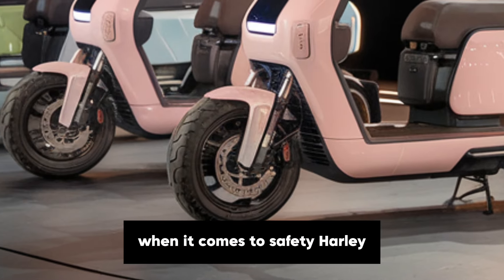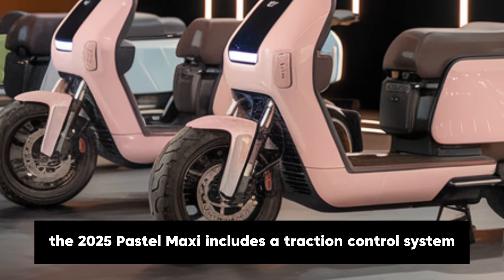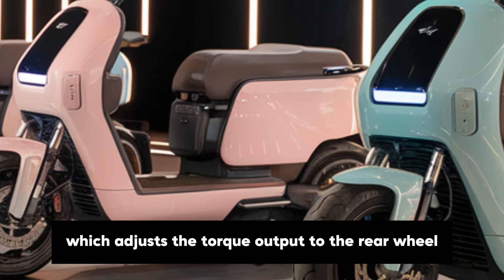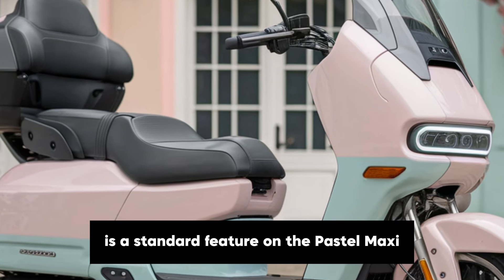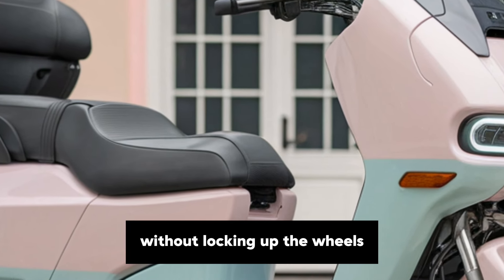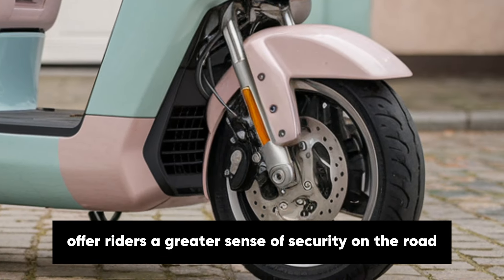When it comes to safety, Harley-Davidson has incorporated advanced features to enhance rider control and stability. The 2025 Pastel Maxi includes a traction control system which adjusts the torque output to the rear wheel to prevent slippage, particularly in wet or slippery conditions. The anti-lock braking system (ABS) is a standard feature on the Pastel Maxi, providing reliable braking without locking up the wheels. Combined with a refined frame geometry, these safety features offer riders a greater sense of security on the road.